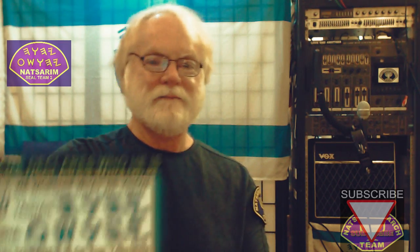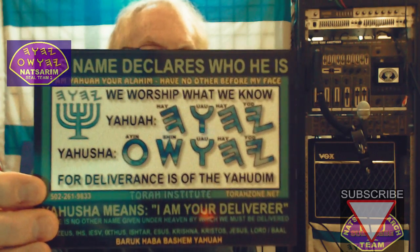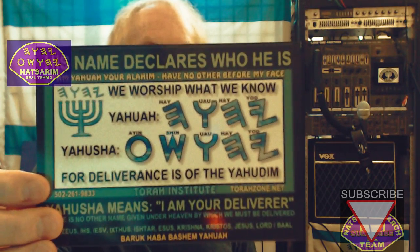I want to show you what they look like on this little card. See the top four? Yod, he, ua, he.